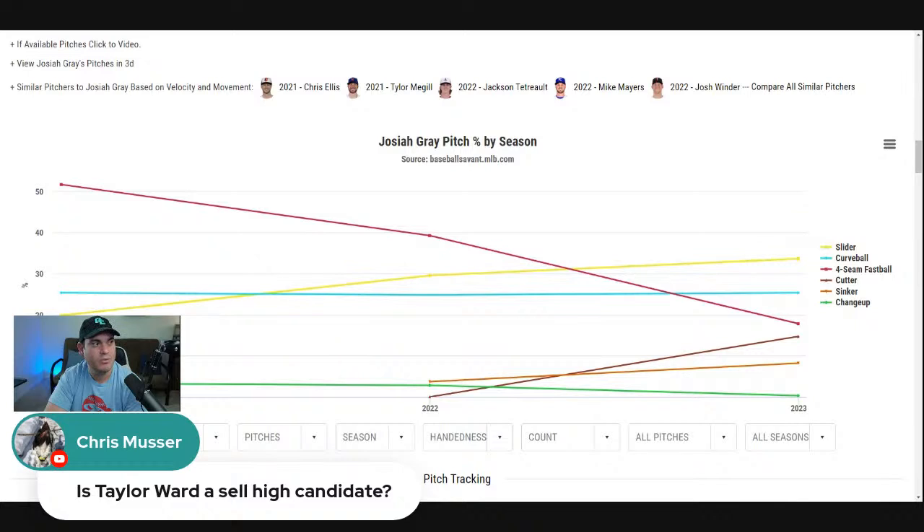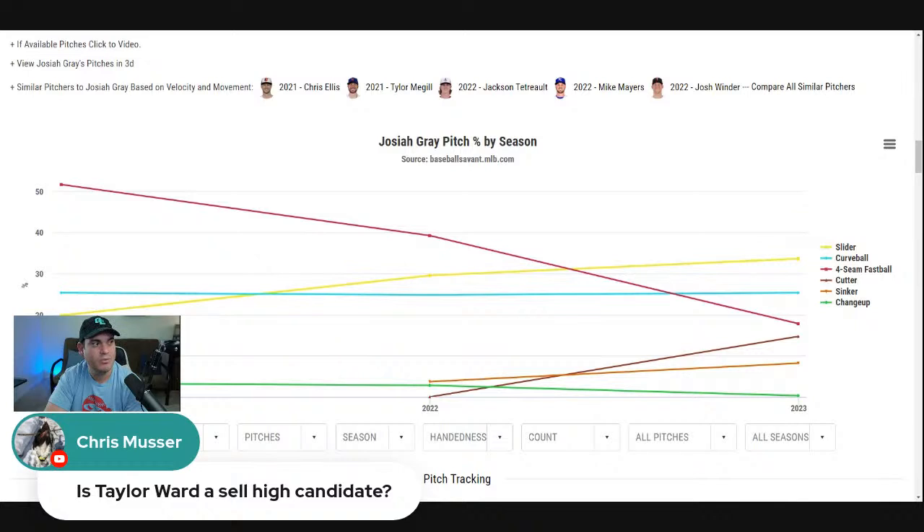Is Tyler Ward a sell-high candidate? No, I would hold. There's a reason why you drafted him where you did. What we're seeing is Ward healthy — we saw how good he was at the beginning and end of last year. A hot start isn't just necessarily a hot start for him. He was going in a valuable range; that's why he was very popular as a sleeper and breakout candidate in drafts. It always depends what you can get in return, but I would be holding on to Ward because I think you're getting what you should expect from him. He could be a really good top-50 hitter — nobody should be surprised. It's just the injury concerns that lingered with his draft price.